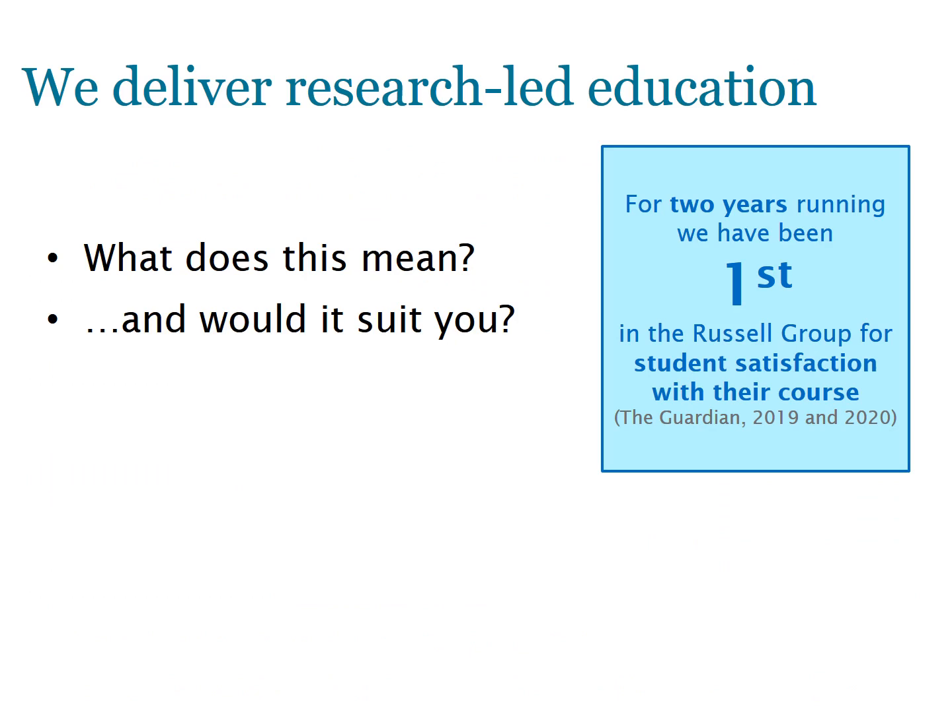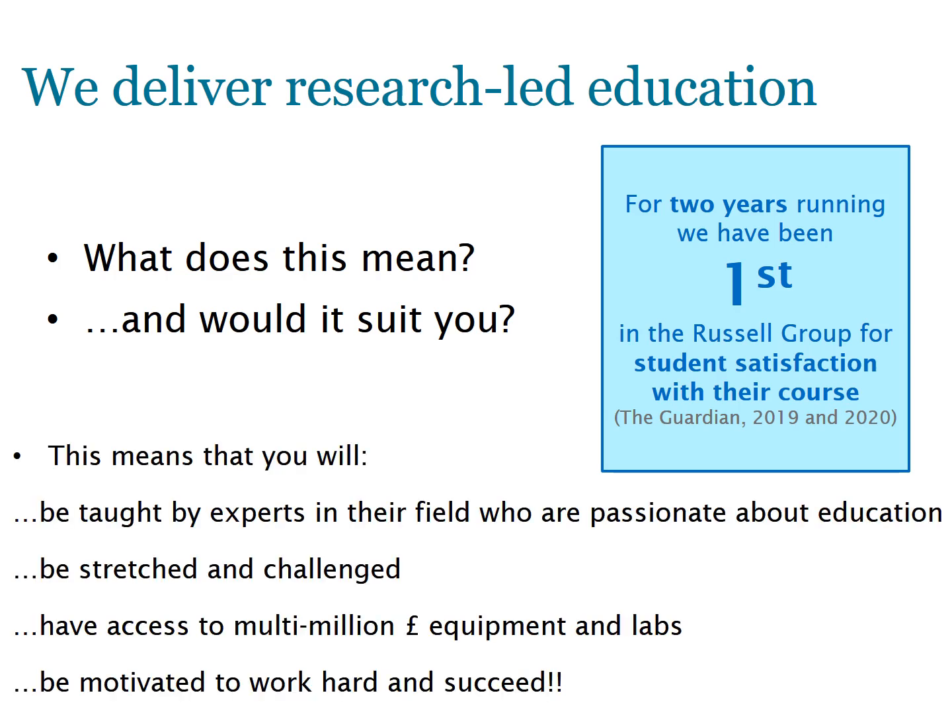If you choose to come to Southampton, you'll be taught in an environment where research and education genuinely go hand in hand. Southampton is a Russell Group University, meaning it belongs to an elite group of research-intensive universities that are key to global challenges of the 21st century. You will actually be taught by experts in their field — our researchers are passionate about their research and love to share that passion with undergraduate students. All of our researchers are engaged with our education, and that really flavours the environment you're taught in.